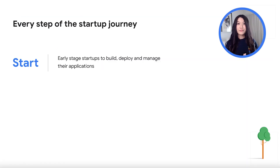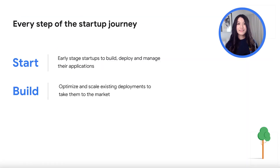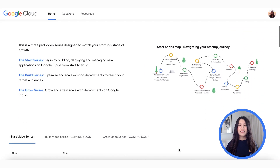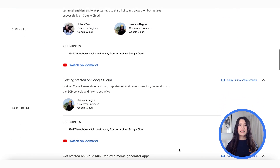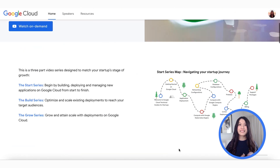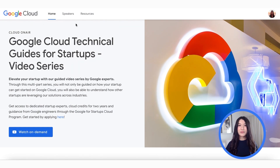We're delighted to launch Phase 2, the Build Series. This series is designed to help startups launched on Google Cloud to optimize and scale their existing deployments to reach their target audience. This is an initiative to help you build on Google Cloud, and also understand how other startups are leveraging our products and solutions. We're also excited to share the launch of our brand new website, which contains many useful resources for startups such as our on-demand videos, as well as our resource handbooks to accompany startups as they start, build and grow on Google Cloud.